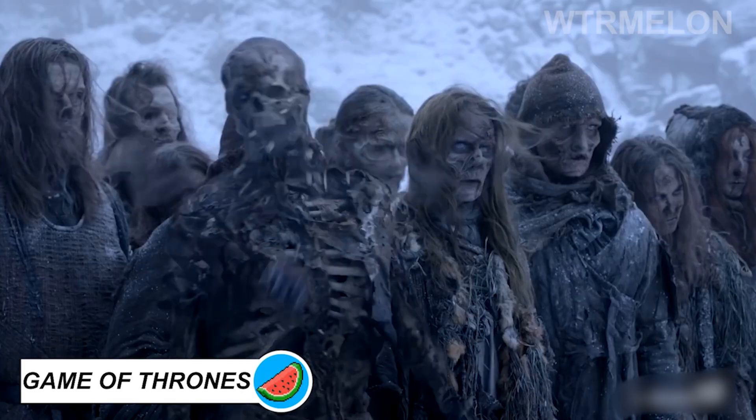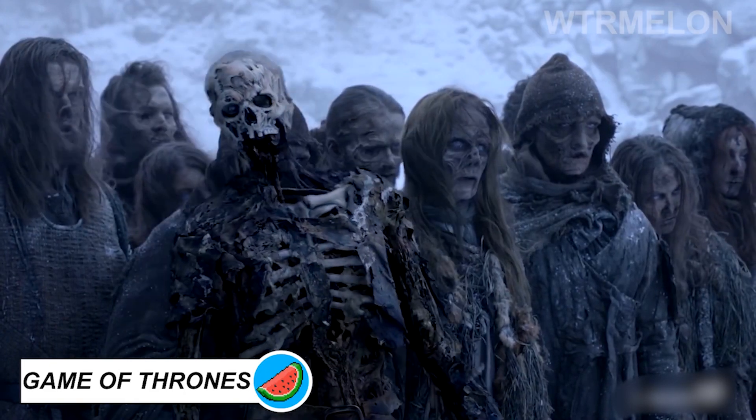Each actor who plays a White Walker is fitted with full prosthetics on their hands, face, and sometimes torso.